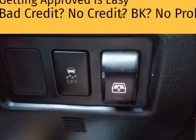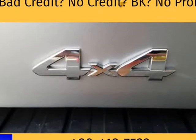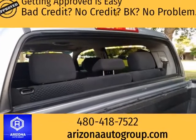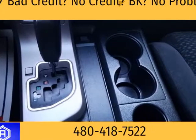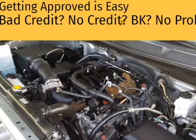2 new cabin filters, new air filter, new serpentine belt, new center console lid, new rear brakes including rotors, new oil — full synthetic — and new oil filter. Originally sold in California, no rust.